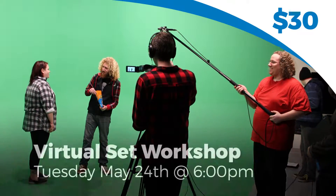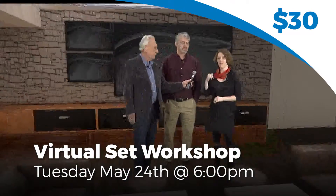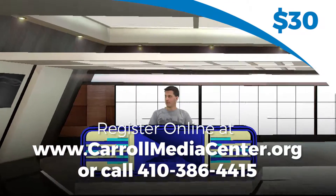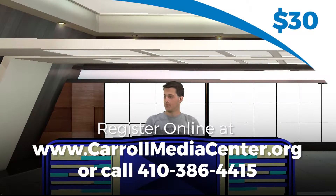Plus, unlike a traditional green screen, virtual sets allow you to track your subject from various angles, zoom in or pull back, even place them behind virtual objects. It's like a green screen on steroids!